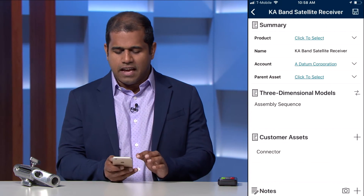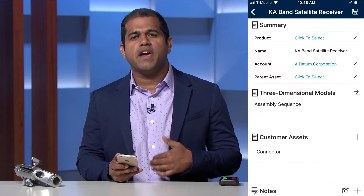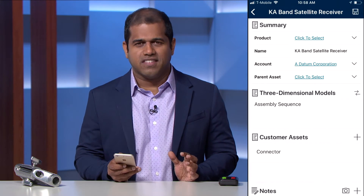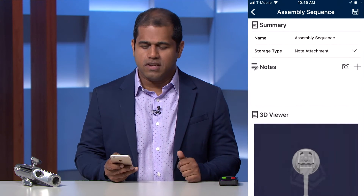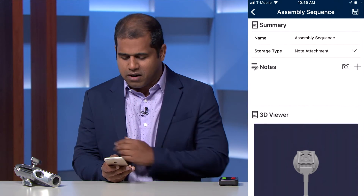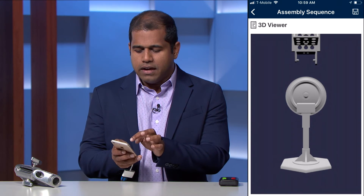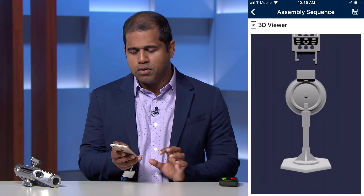Once scanned, it immediately opens up a screen showing all the information about the asset. The cool thing is there's also a three-dimensional model assembly sequence. You click on the assembly sequence and it will show you in three dimensions how to disassemble or reassemble the part. This imagery is scanned from the customer device and then tells you exactly how to remove that part and how to put it back together.